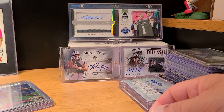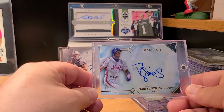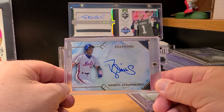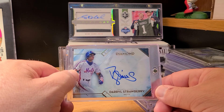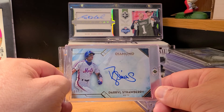Last but not least, from last year's Diamond Icons — picked up another Darryl Strawberry auto, numbered out of 25. Another Strawberry auto for the PC. Love him in the Mets pinstripes — the old jersey, I don't even think there are buttons, just a regular shirt from the 80s. Super dope.